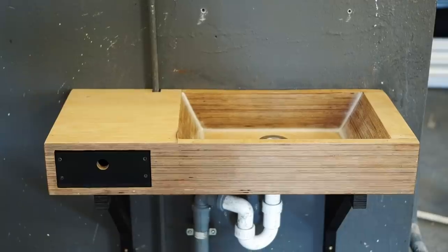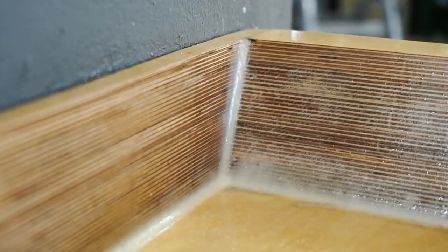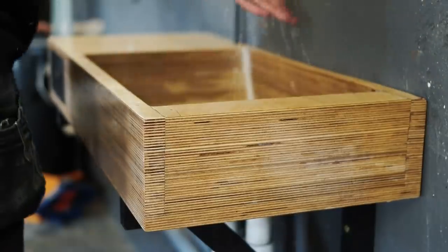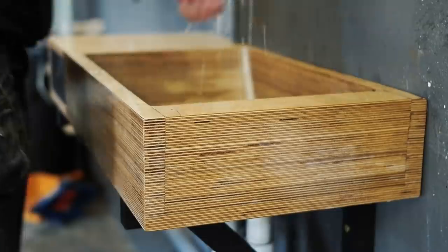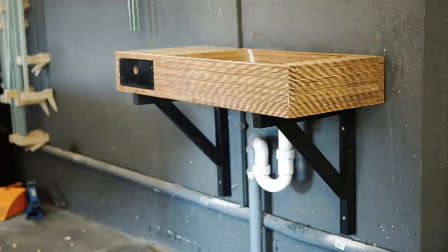If I were to redo this project I would CNC the bottom part of the sink a little bit so it's easier for the water to flow into the pipe. Sometimes I have to push it with my hands because it's too flat, but it's a really cool project and definitely a conversation piece.